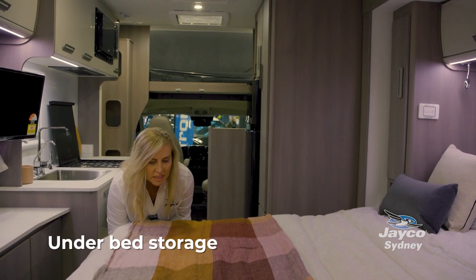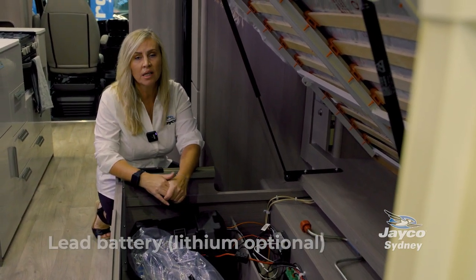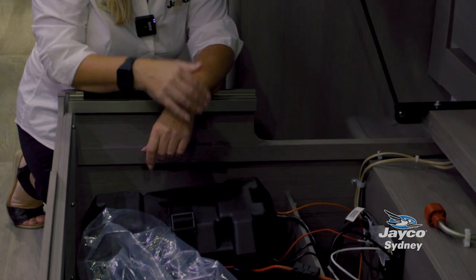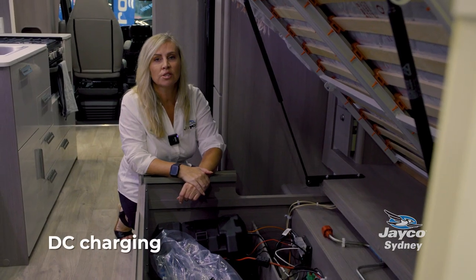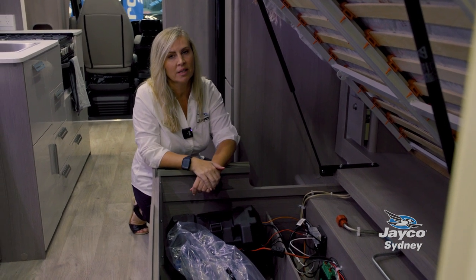The bed lifts up, and underneath is where your batteries are stored. It comes equipped with a lead battery, but you can choose to add a lithium battery. Here is the power hub, featuring a PM335 battery management system with MPPT charging and a DC charger, so when you're charging from your vehicle while driving, you're getting the maximum power possible.